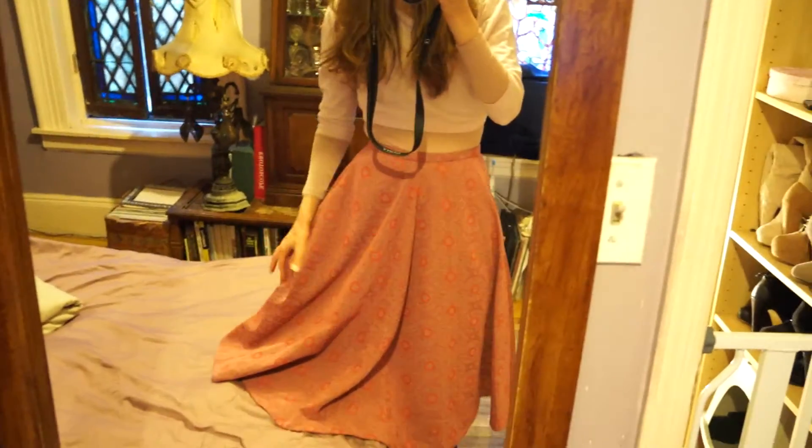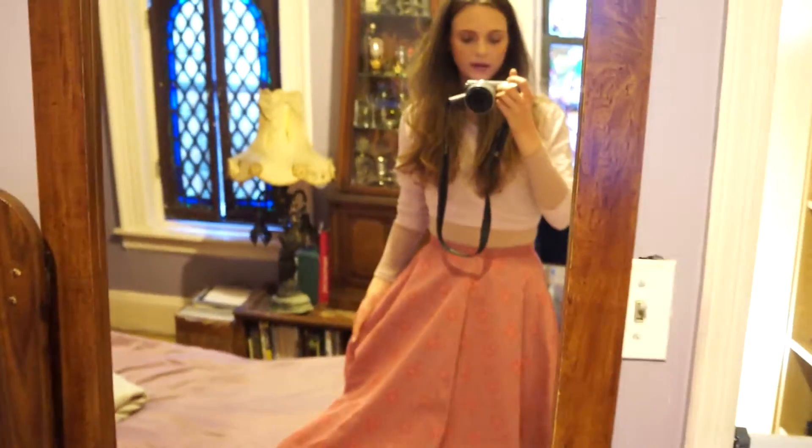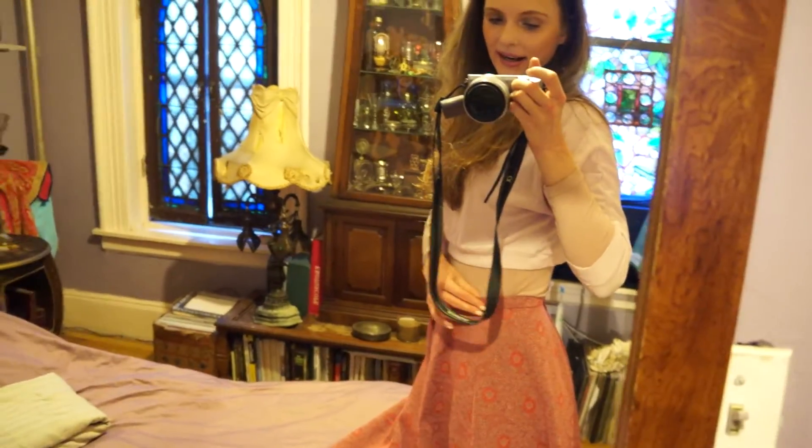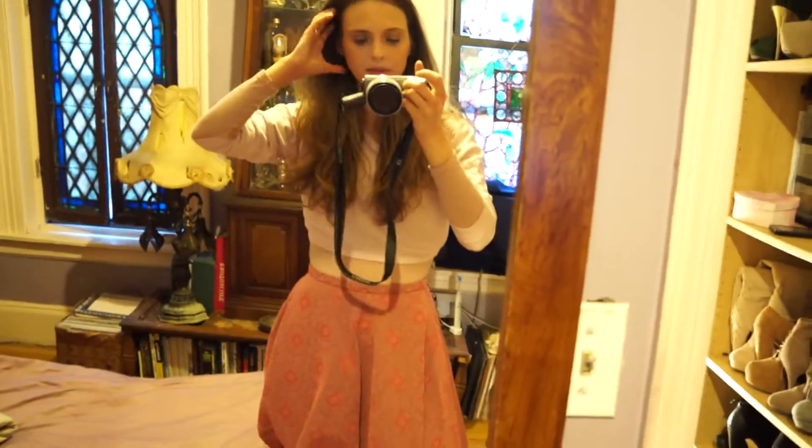Anyway, this is just outfit of the day. It's a skirt from H&M that is amazingly fancy looking in real life. I don't know if it's embroidery or what it is, but it's like really thick, like a brocade kind of thing. I gained some weight so I can't breathe right now, but that's okay. I bought it a few months ago.